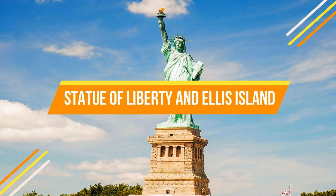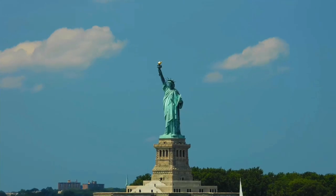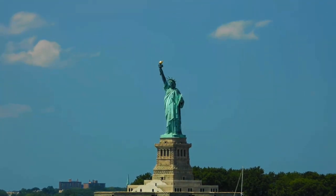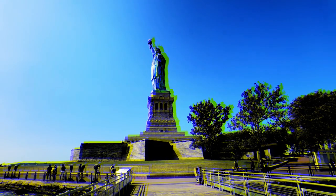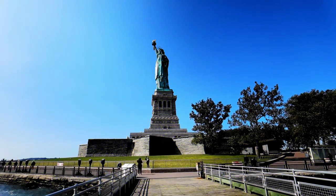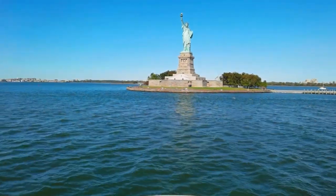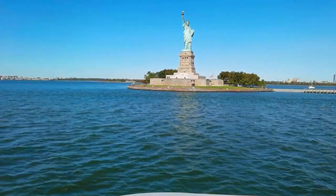Number four: Statue of Liberty and Ellis Island. No visit to the city is complete without a visit to the Statue of Liberty and Ellis Island. These symbols of freedom and immigration stand proudly in New York Harbour. The Statue of Liberty's beauty and historical significance are truly awe-inspiring.